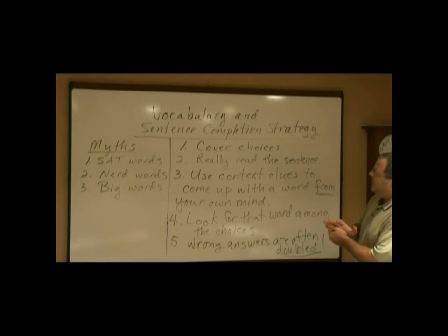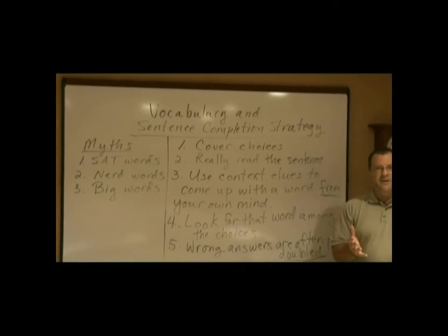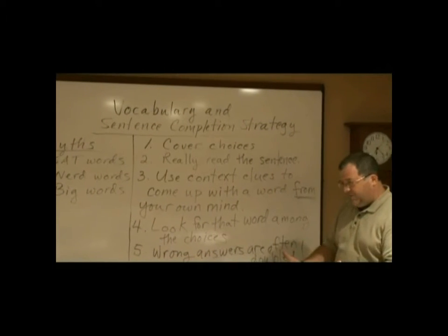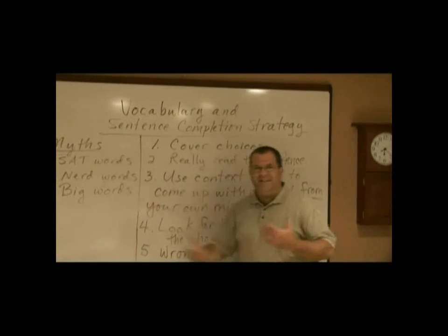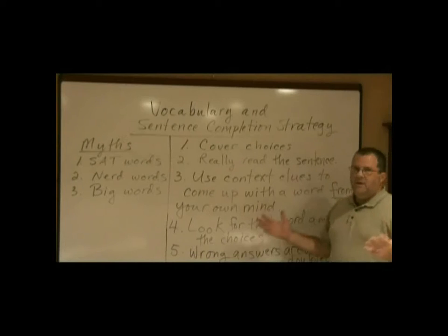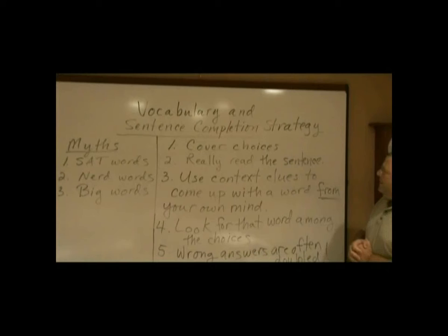So the first thing we're going to look at today is the strategy for doing the sentence completions correctly and effectively, and feeling as if you're in control of it. We're going to look also at some of the things that are involved with vocabulary in general. First we'll get to the simple part, then we'll get to the complicated part.